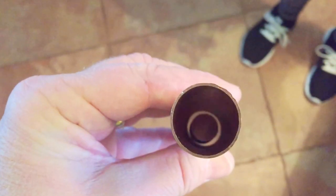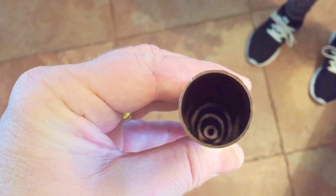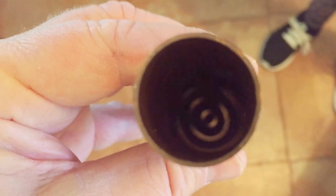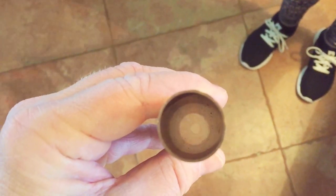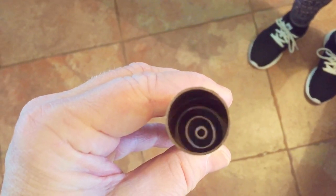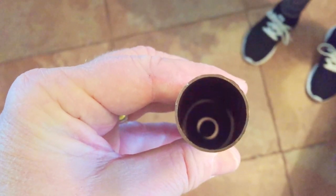When we look down the copper tube as the magnet is falling, you can see the magnet never touches the sides of the copper tube. Therefore friction does not have a role in slowing down the magnet. When the magnet drops through the copper tube it produces a magnetic field, and as it falls the magnetic field changes. This introduces an induced current as predicted by Faraday's law.